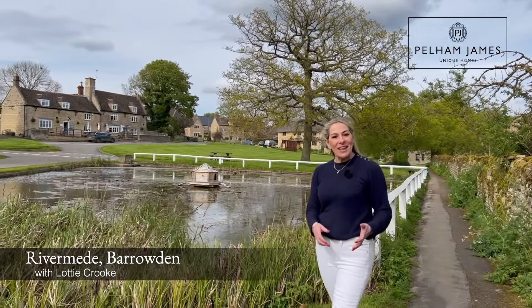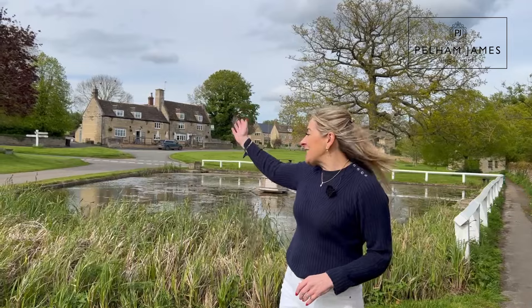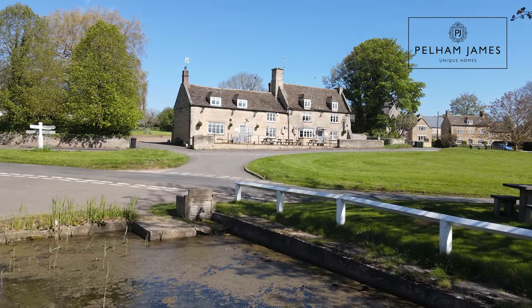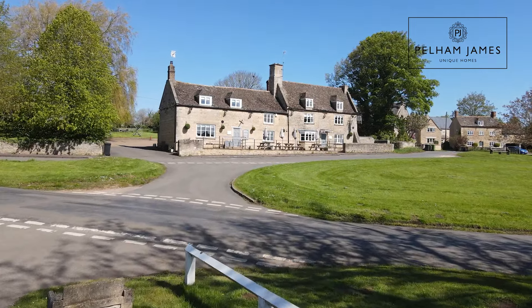Welcome to Barrowden, one of Rutland County's most welcoming and scenic villages. With the fantastic pub behind me, overlooking the village green and the iconic duck pond, I'm going to show you a wonderful family home that's set on Church Lane, a no-through road that enjoys panoramic views over the Welland Valley. Follow me and I'll show you around.